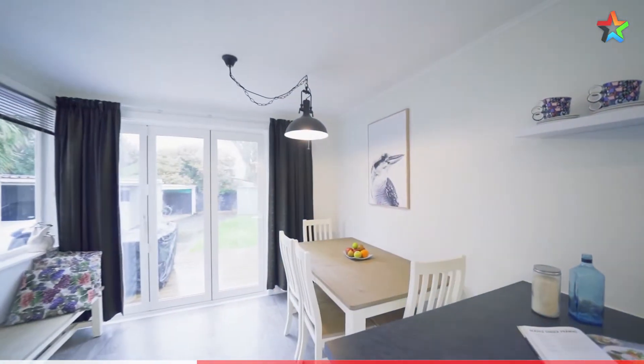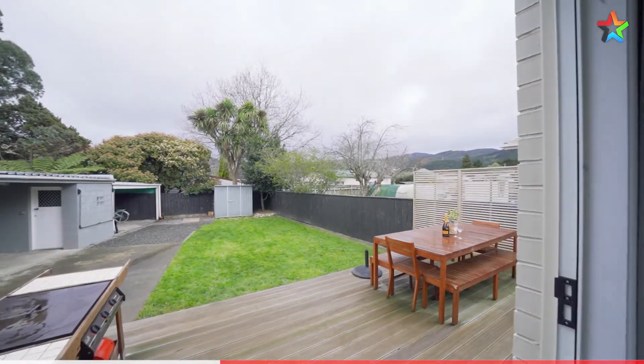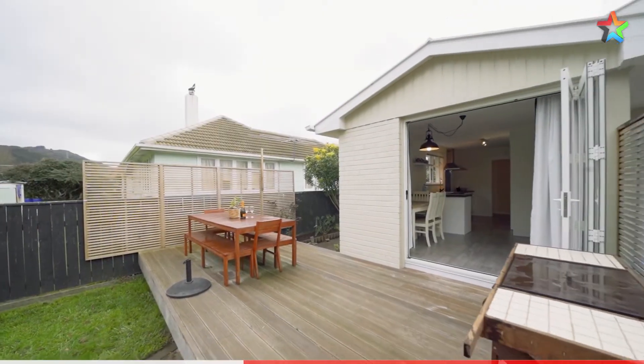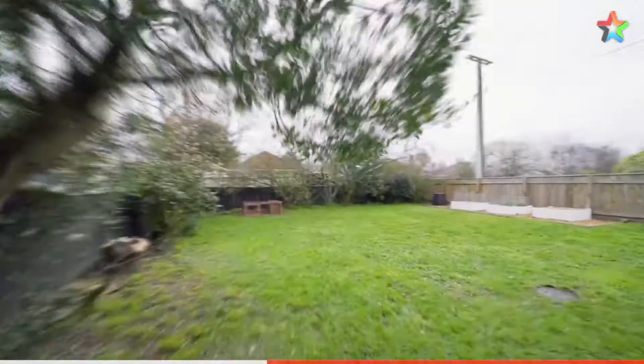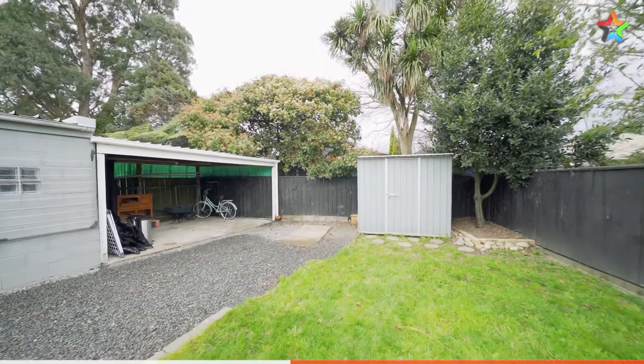You've got great indoor outdoor flow from the open plan kitchen and dining room via double glazed stacking doors leading out to the deck and backyard. This is a great fully fenced section with raised gardens and two sheds. It also has a covered entertaining area.